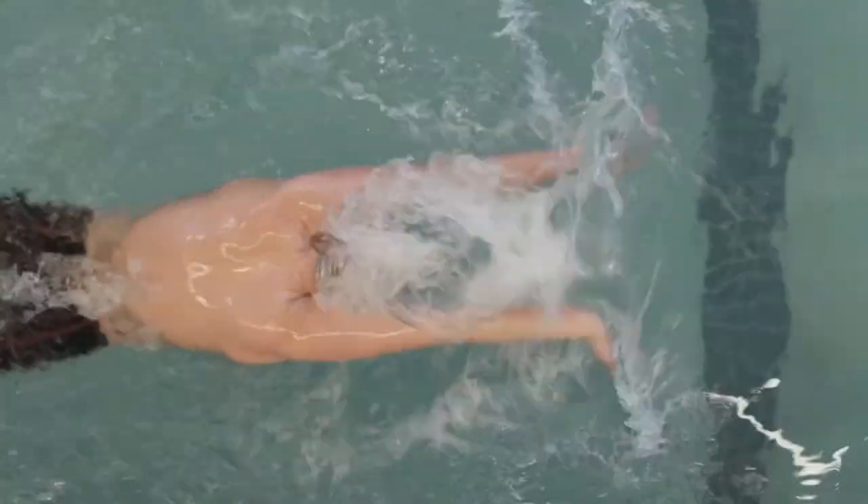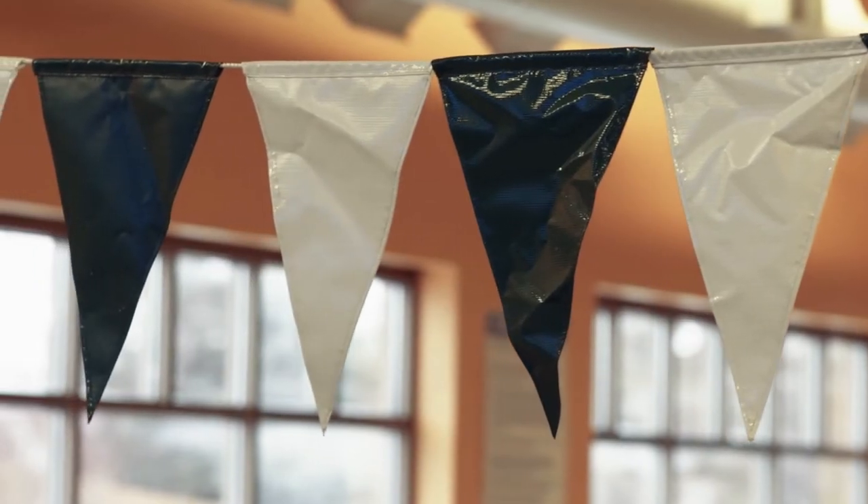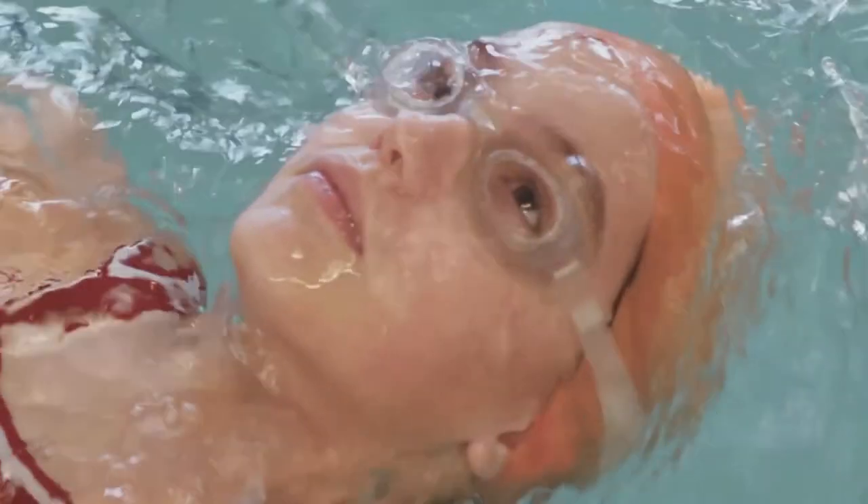The standard swim cap is two millimeters thick and offers no protection at all. None at all. If you're talking about hockey, football, soccer, skiing — all those sports have protection. And yet our kids go in the pool and hit their heads into the cement wall with no protection.